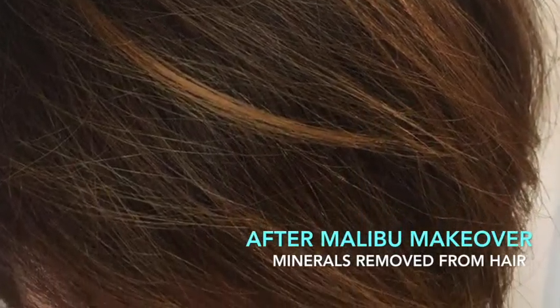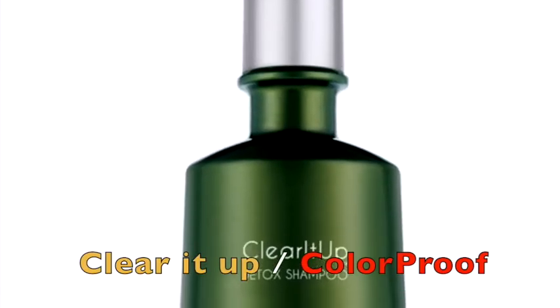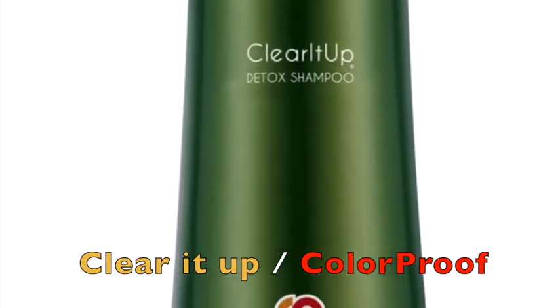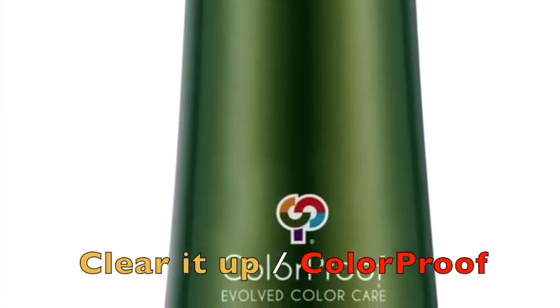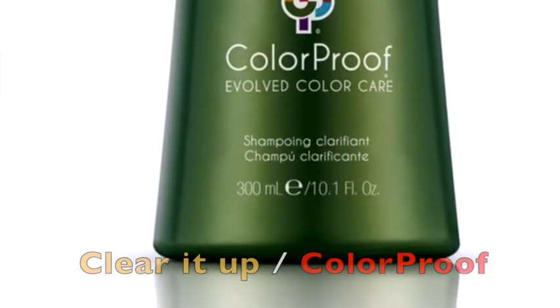This will guarantee the best coverage and longevity for your hair color. Next, I would recommend Clear It Up by Color Proof. Clear It Up by Color Proof is for someone who doesn't get color often, and I recommend waiting two weeks after a color service, and then once a week thereafter, because it's highly concentrated with baking soda and vitamin C and E.